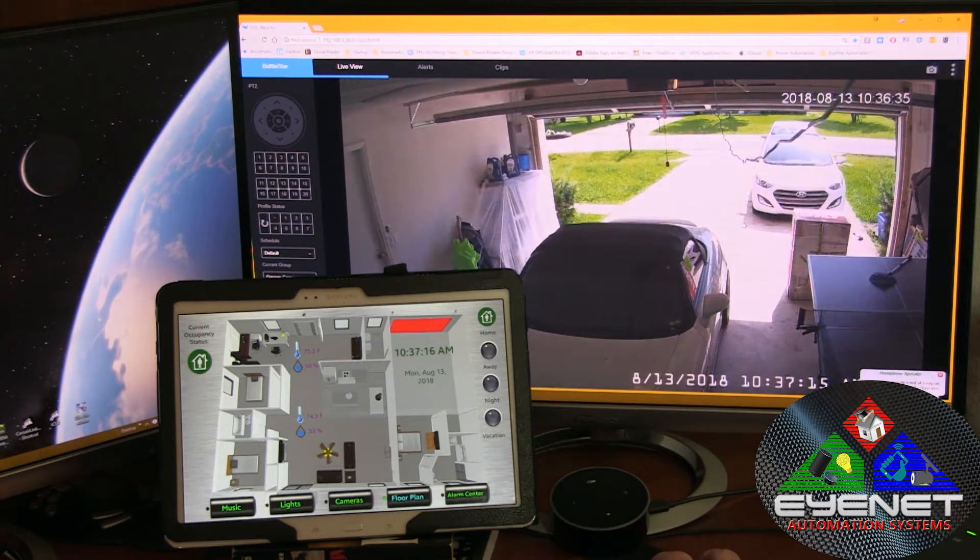Garage door was opened at 10:37 a.m. Thanks for watching and we'll be back.